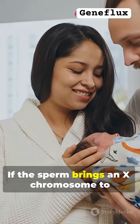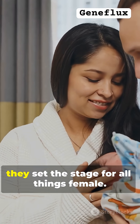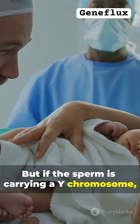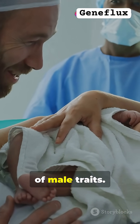If the sperm brings an X chromosome, congrats — you're a girl. That X teams up with another X from mom, and together they set the stage for all things female. But if the sperm is carrying a Y chromosome, get ready for boy mode. The Y joins up with mom's X, and that combo triggers the development of male traits.